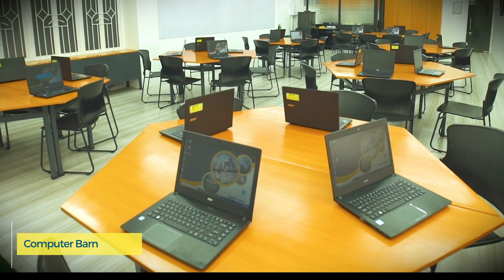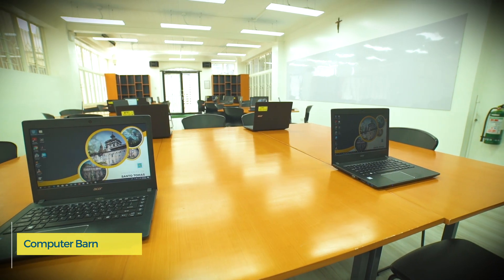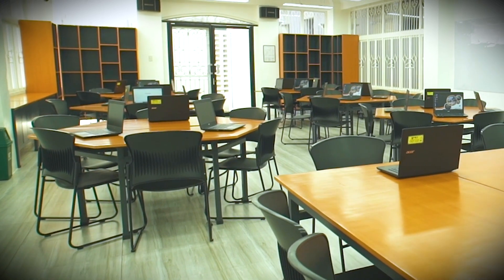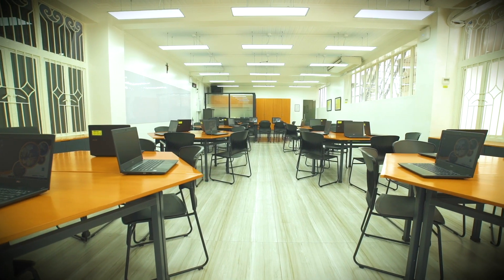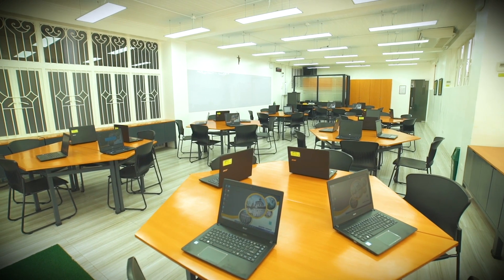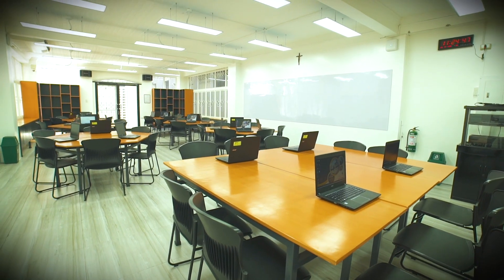Located on the first floor of the San Martin de Porres building is the College Computer Barn, which houses workstations and equipment for faculty members and students to address their computer technology needs. The movable desks and chairs allow flexibility in terms of groupings, fostering better collaboration among users. The computer barn has a cubicle for the computer laboratory technician who provides technical support to users and ensures the maintenance of the facilities and equipment.